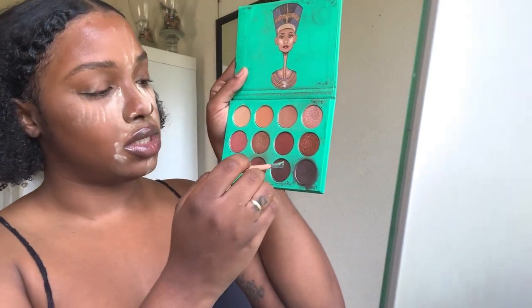Then I take a small brush and do my eyebrows real quick. I don't have an eyebrow pencil in a color I care for right now — I ran out — so I've just been using this Juvia's Place palette, using a small angled brush to lightly fill them in.